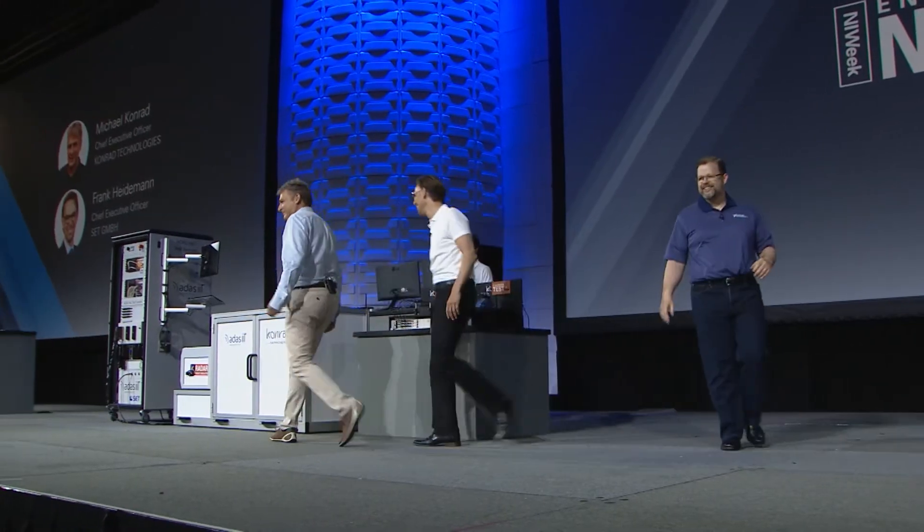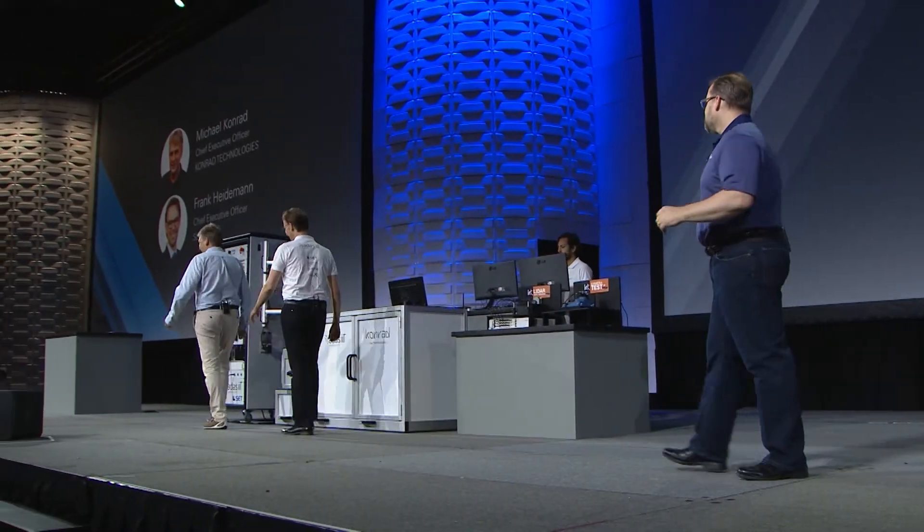Hi Jamie. Hi Jamie. Great to see you. Frank, can you explain to the audience some of the challenges around testing a sensor fusion system?